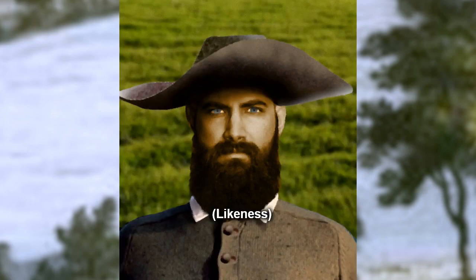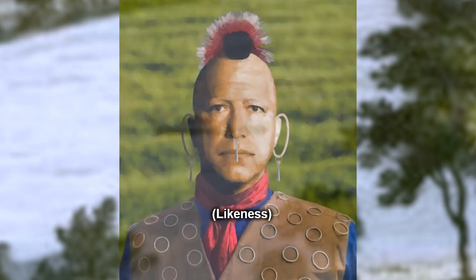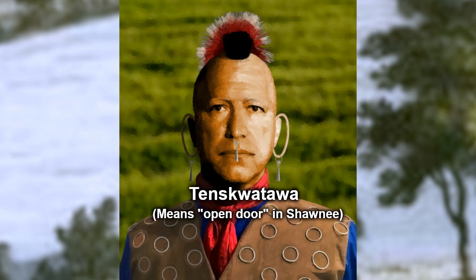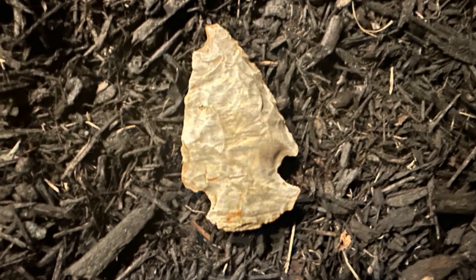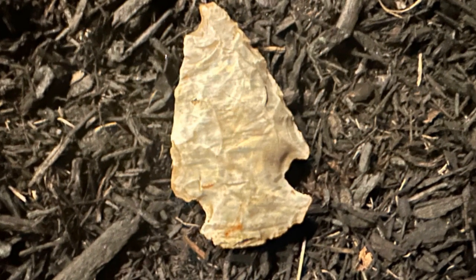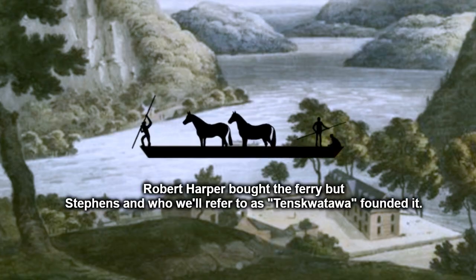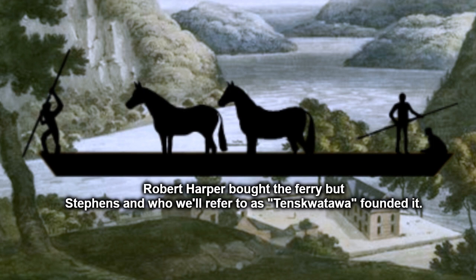Peter Stevens was the first European to settle in what is now Harper's Ferry. He was German. Many German settlers came to this area. Gutterman Tom was likely Shawnee Native American. One could speculate that a possible given name for him could have been Tenskwatawa. Shawnee people inhabited the area at the time. This arrowhead was recently found 16 miles downstream in this same Potomac River. Robert Harper bought the ferry, but Stevens and who we'll refer to as Tenskwatawa founded it.